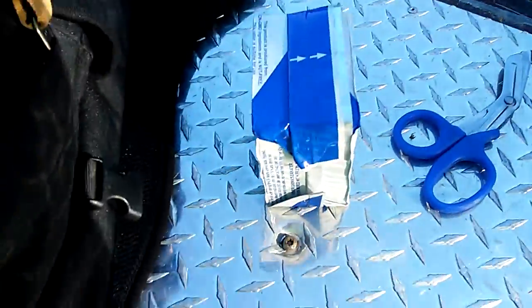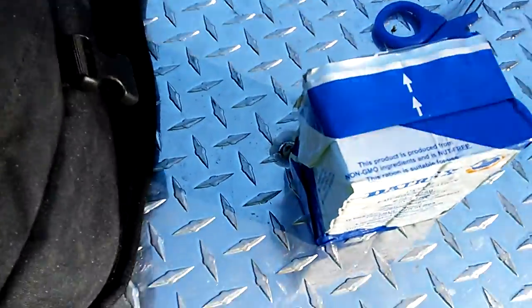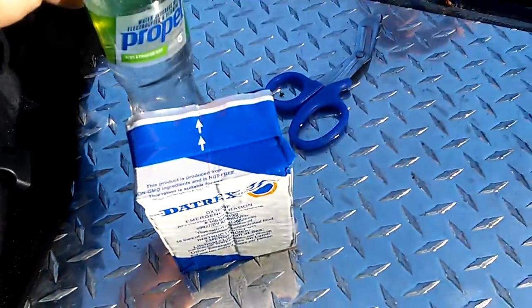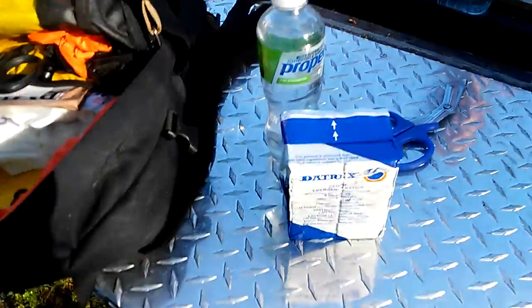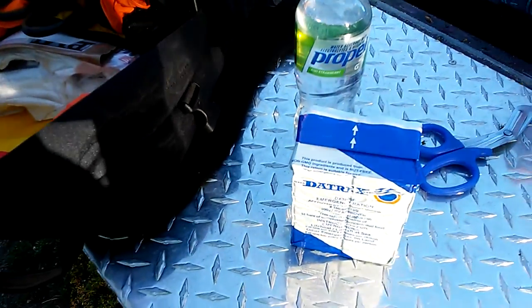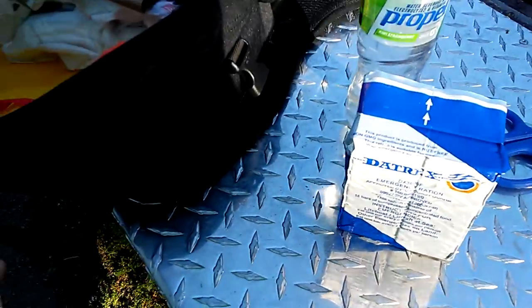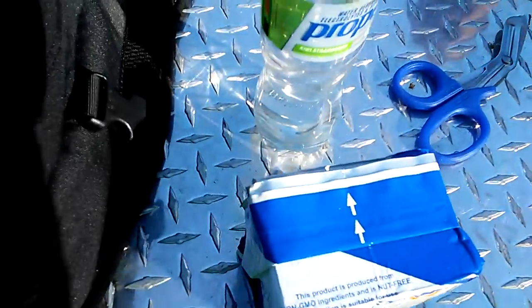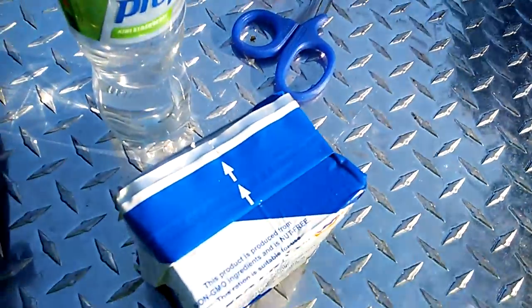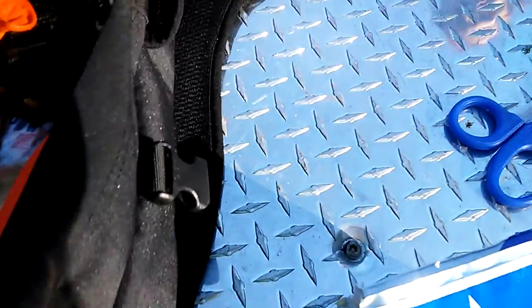On the inside here I have some lifeboat rations — high calories. And I got a couple bottles of Propel. This isn't like a survival backpack or anything, but if I break down I always have water, not so much food, which is why I have the lifeboat rations. I have four bottles of water in here — kiwi strawberry, my favorite flavor.